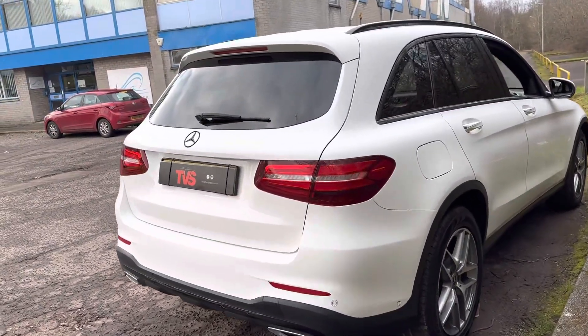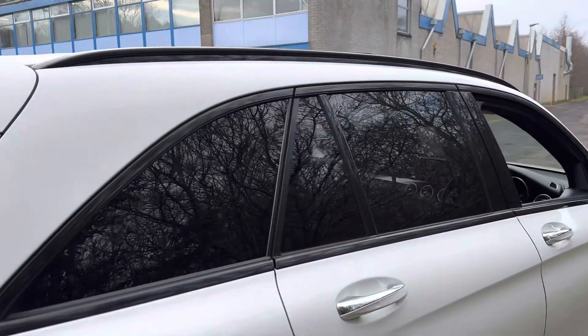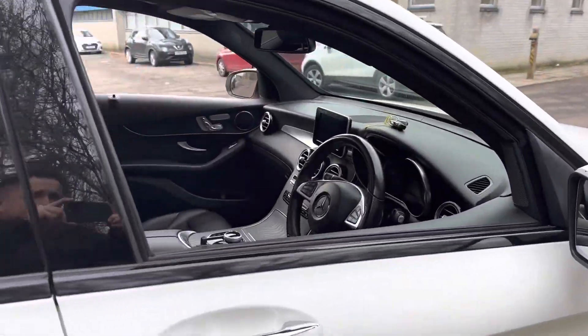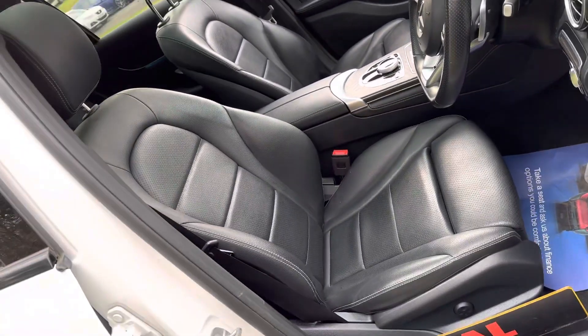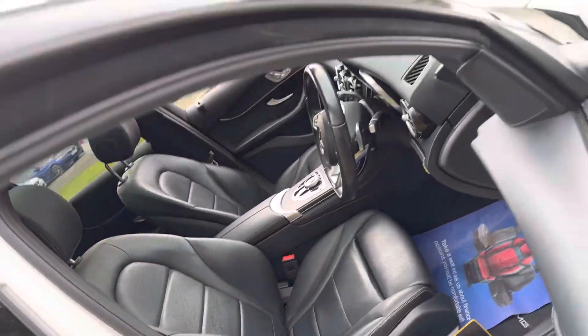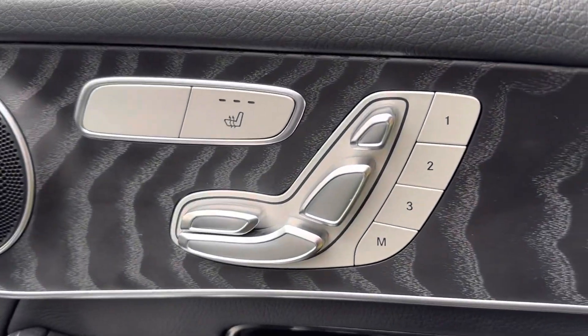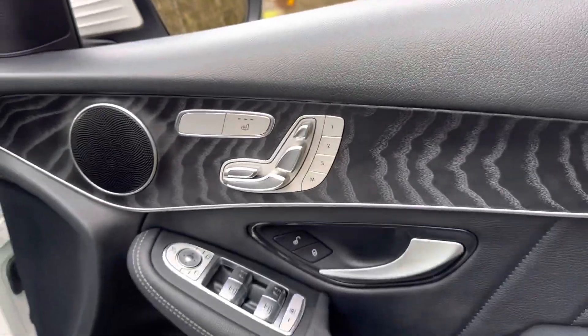It looks excellent finished in calcite white with the black pack, so I've got the rear sun protection glass, the black window surrounds. Inside things are just as nice - I've got the full black leather interior with contrasting silver stitching, and being the premium model it's got the electric heated memory front seats, infinitely adjustable.